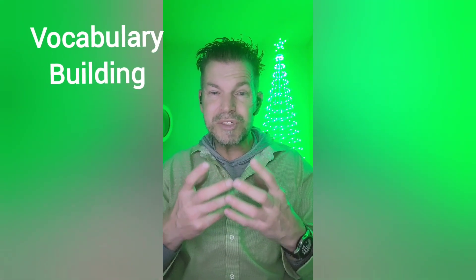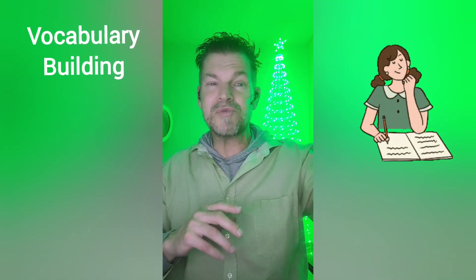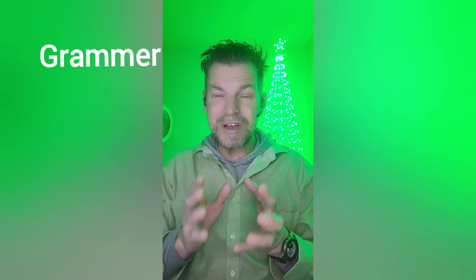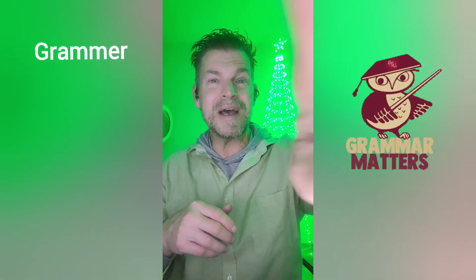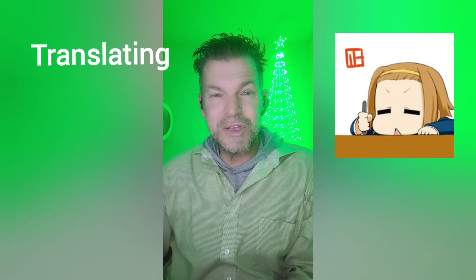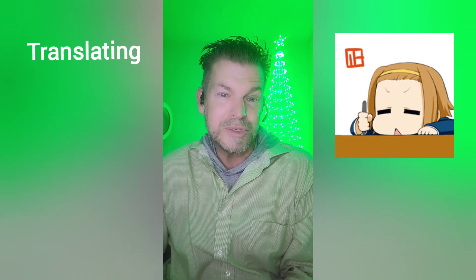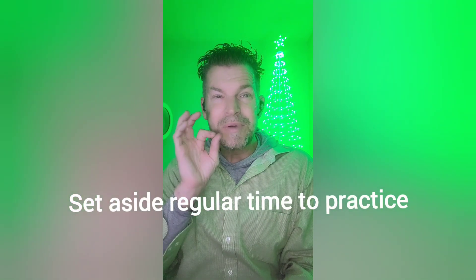Vocabulary building is going to increase your ability to describe things — that's also very important. Grammar practice, or knowing the rules of the language, plays an important role in structure; you can do that first or last depending on your learning style. And of course, translation — translating your words into English can be very helpful for comprehending how to reproduce what you're trying to say in the other language.